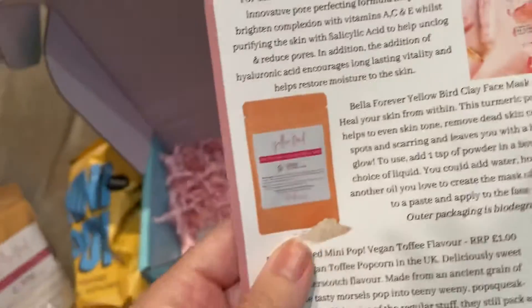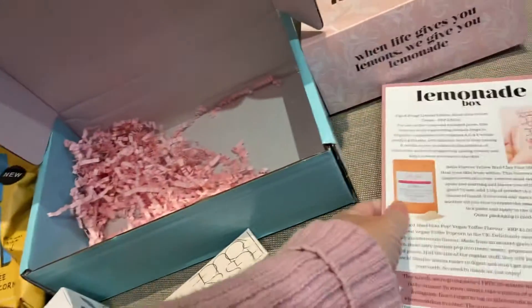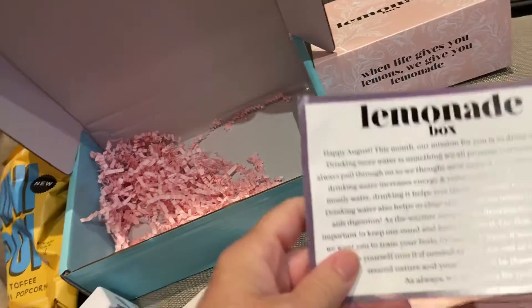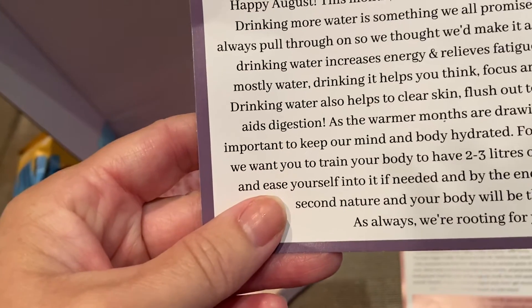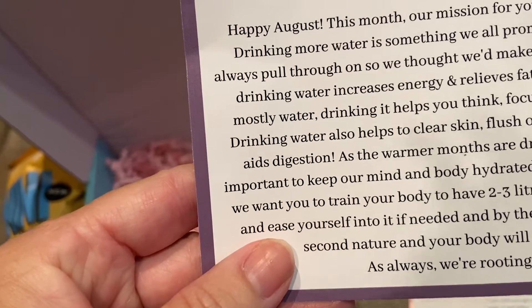All in all, a very nice box — I can't wait to try some of this out. The mission for this month: happy August! This month our mission for you is to drink more water.